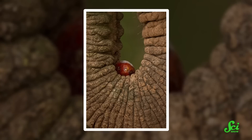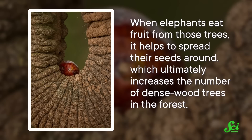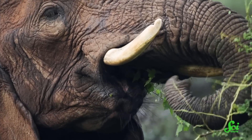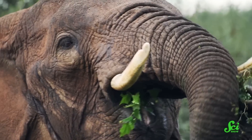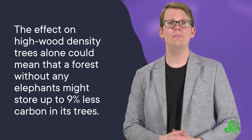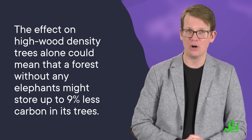But there's more! Forest elephants also like to snack on fruit. The fruit they prefer grows on different trees — ones that have higher wood density. And when elephants eat fruit from those trees, it helps to spread their seeds around, which ultimately increases the number of dense-wood trees in the forest, helping to increase carbon storage in a second way. It's a subtle balance, and we can't really put a number on how much climate change elephants might be stopping just by living their lives. But the authors suggest the effect on high wood density trees alone could mean that a forest without any elephants might store up to 9% less carbon in its trees.